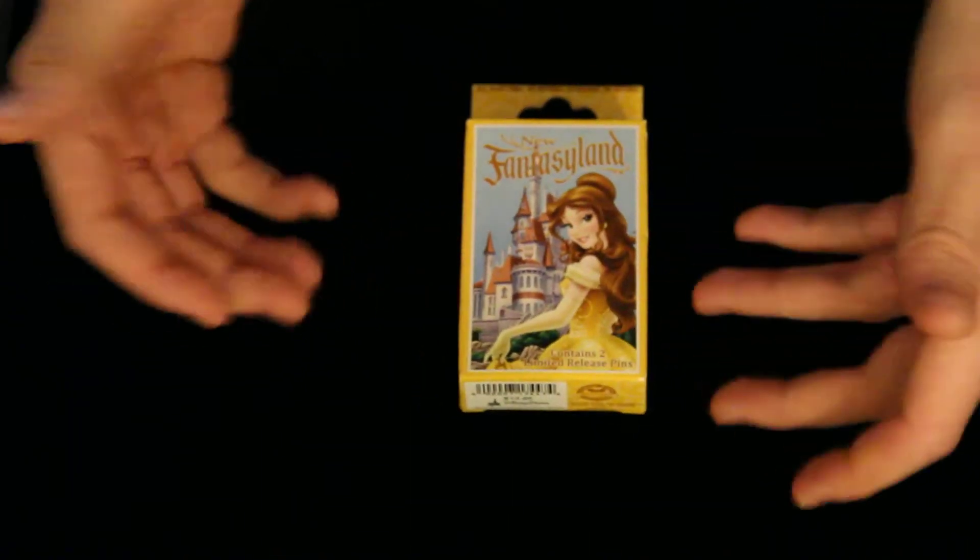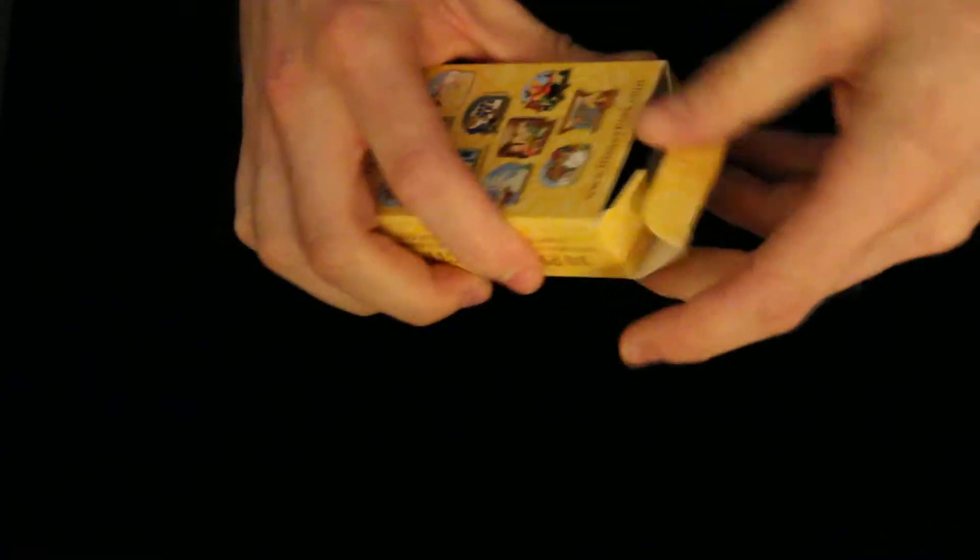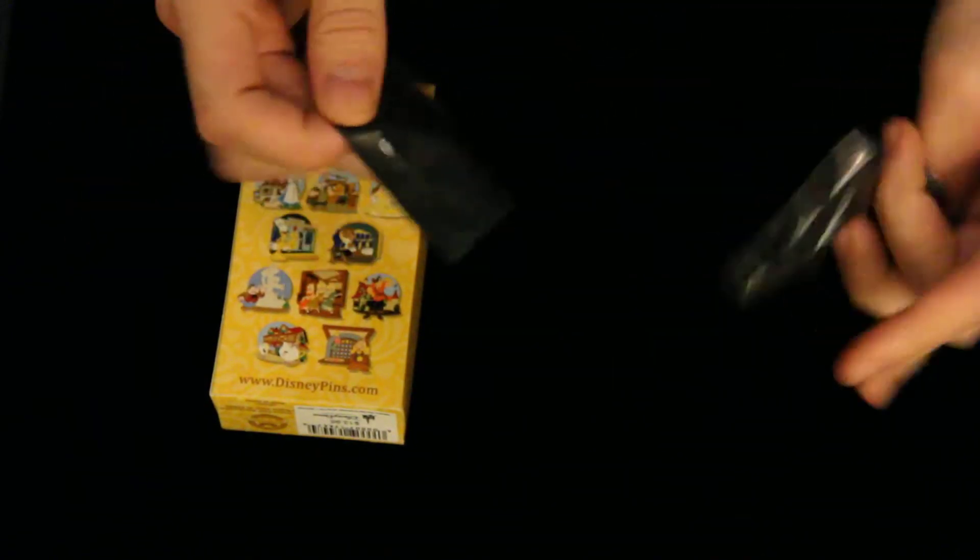So again, this box is going to have two randomly selected pins waiting for us inside — let's see which ones we get. Let's go ahead and get this started here. We've got our two little mystery bags here. These pins feel a little bit smaller, but let's check it out when we open them up.